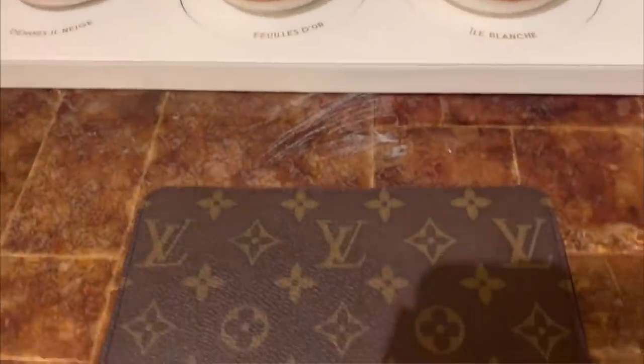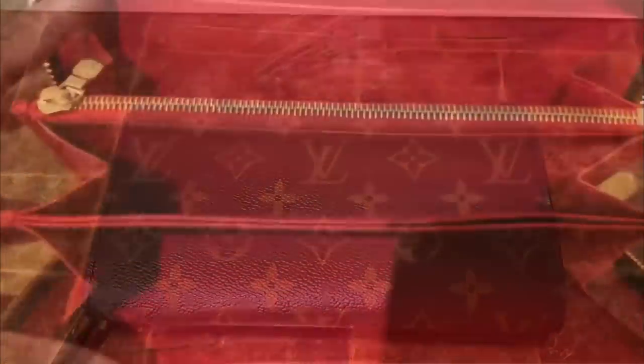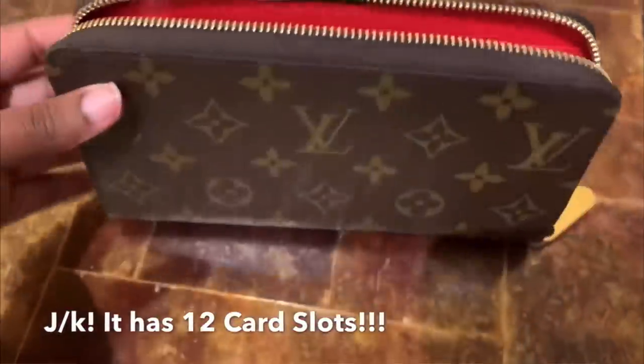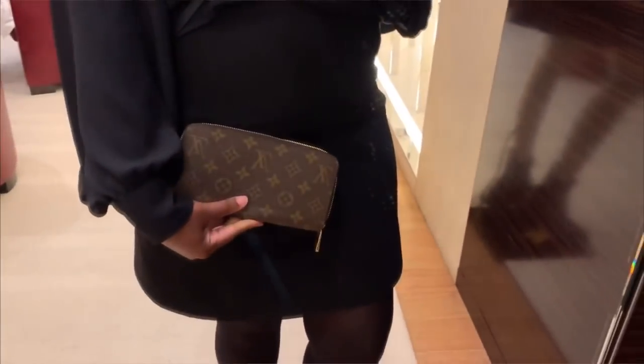Second on my list is also a holy grail: the zippy wallet. Everybody loves a really good zippy wallet, and Louis Vuitton loves it too — whenever they launch a limited edition or new collection it typically always comes in zippy. For the zippy wallet I don't really have a preference. I like it in traditional monogram or Damier, but I also like it in Empreinte leather because the leather is a little softer and has more give, so you can stuff it more and it opens into a bigger accordion style.